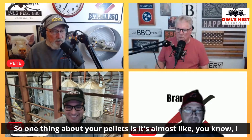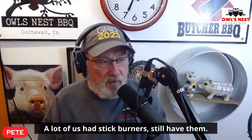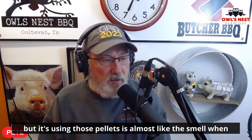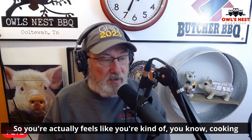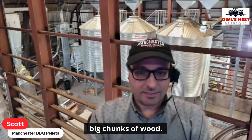One thing about your pellets is it's almost like — I have a stick burner, a lot of us had stick burners, still have them — but using those pellets is almost like the smell when you're actually in a stick burner. That's what I like about them. It actually feels like you're cooking with big chunks of wood.